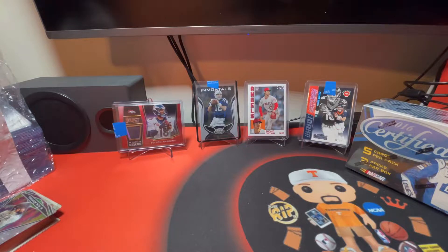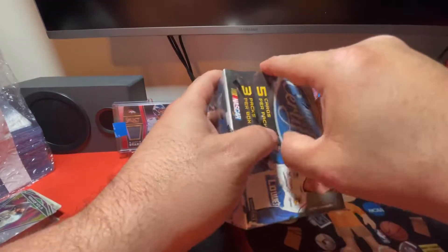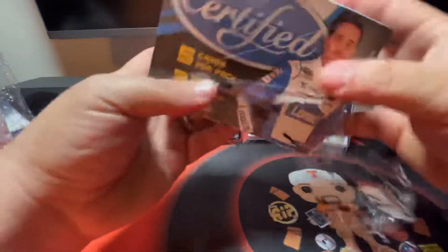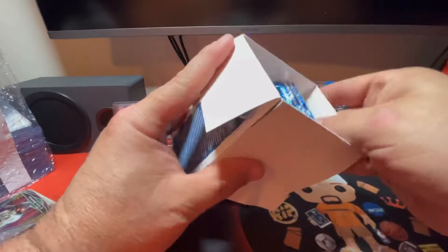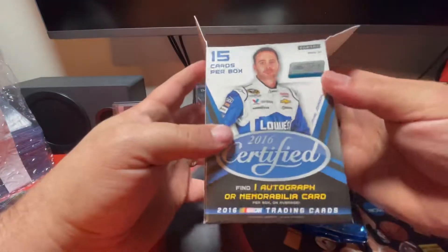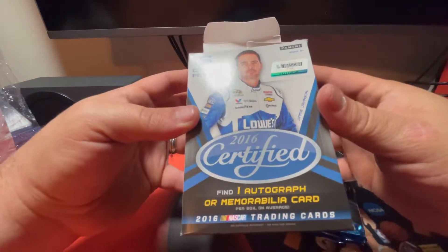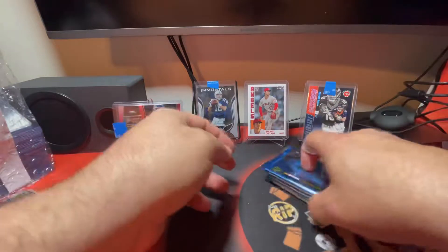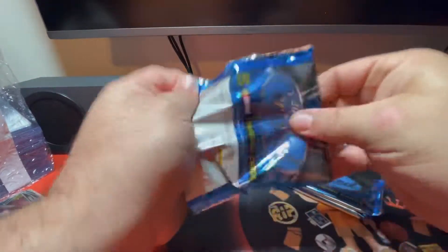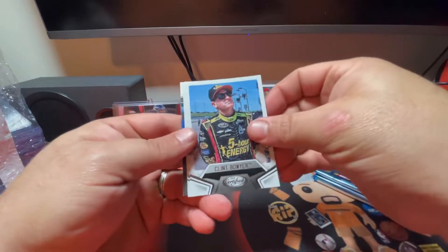Let's move on to the NASCAR blaster box. A lot of mail today! If you haven't subscribed to my channel yet please consider doing so - it's free and takes a moment. I try to post videos daily. This is the 2016 Certified NASCAR blaster box - three packs, five cards per pack, and one autograph or memorabilia card on average. I've never opened any Certified NASCAR. This is the year that has Chase Elliott's rookie season, so hopefully we can get one of those.